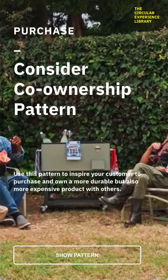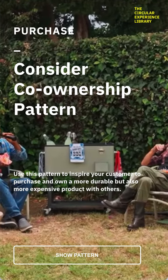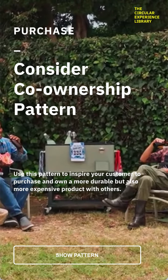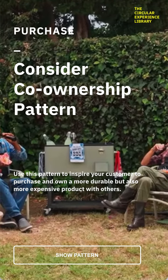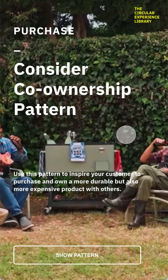Welcome to the Circle Experience Library. The consider co-ownership pattern is part of the purchase stage of the customer experience. Use this pattern to inspire your customer to purchase and own a more durable but also more expensive product with others. Let me show you how it works.